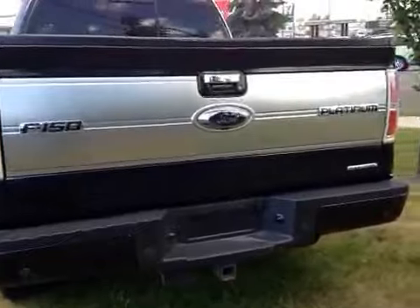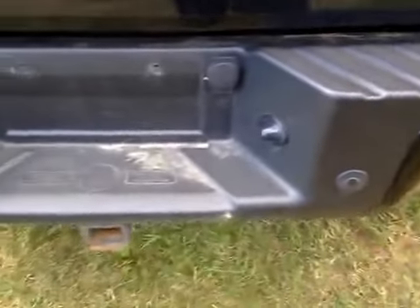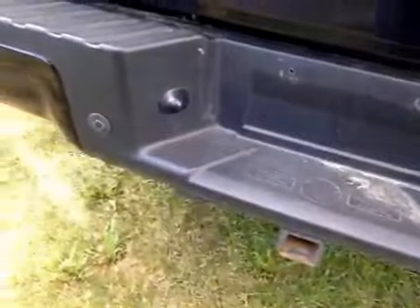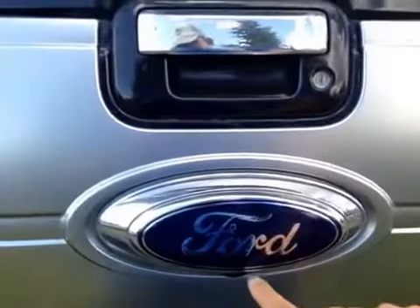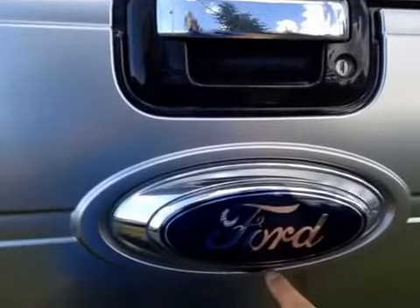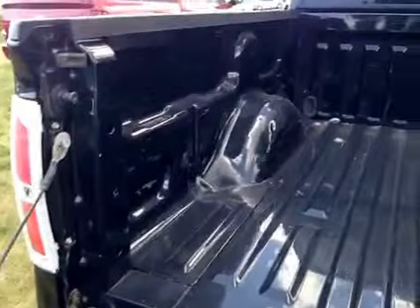Let's take a look from the back. We have parking sensors as well as a trailer hitch along this bumper. Underneath you have your backup camera. And here's the bed.